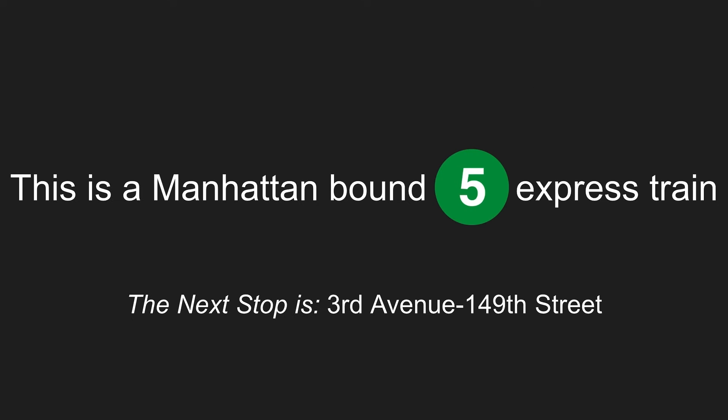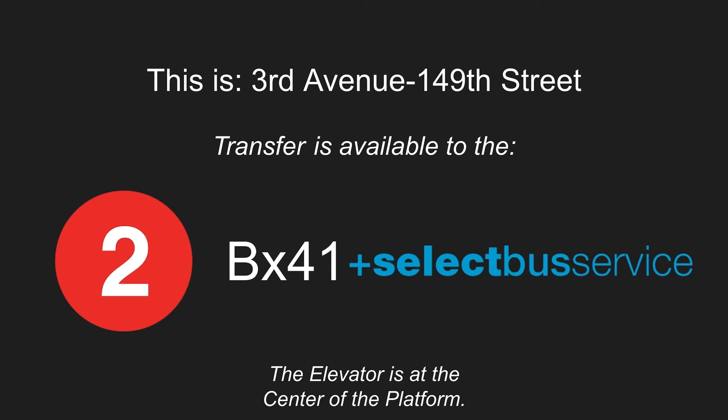This is a Manhattan-bound 5 express train. The next stop is 3rd Avenue, 149th Street. This is 3rd Avenue, 149th Street. Transfer is available to the 2 train. Transfer to the BX-41 Select Bus Service. This is an accessible station. The elevator is at the center of the platform.